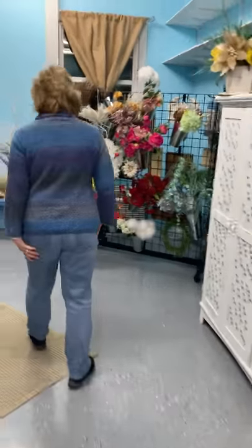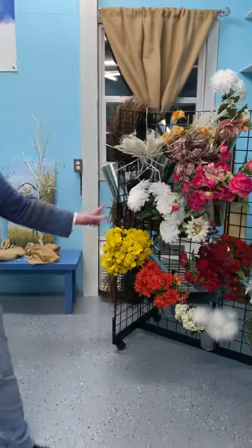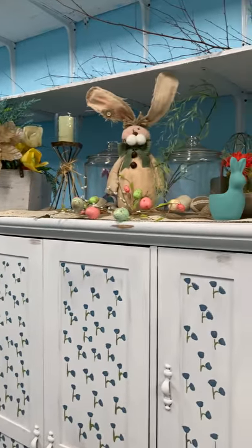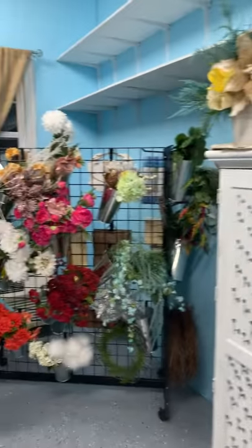We have a lot of floral things that we're going to be doing. We're going to be going to some auctions and looking for particular items that might interest us this year. We're anxious to get out in the sunshine and the warm air and start painting.